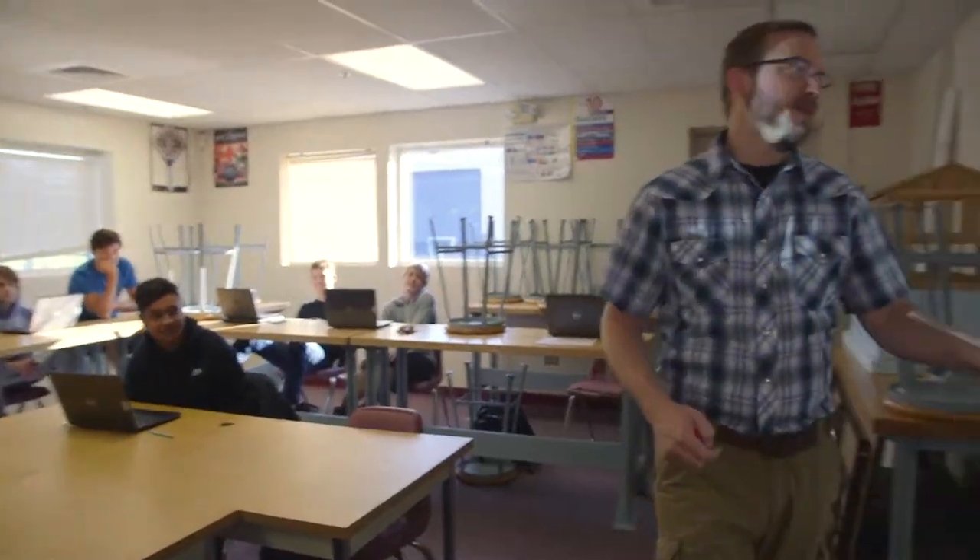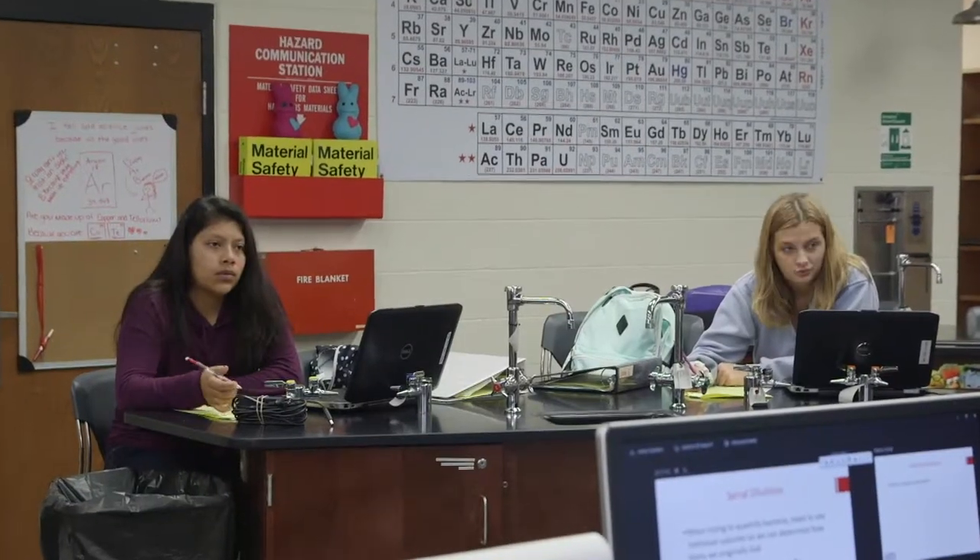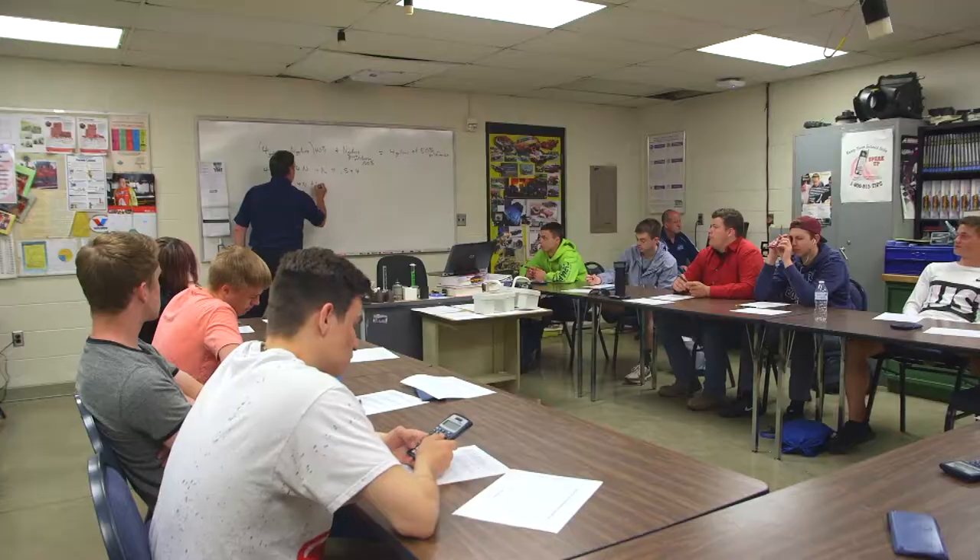At the core of every Van Buren Tech program are the subjects of math, English, and science, as they apply to careers in your field of study.